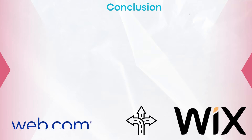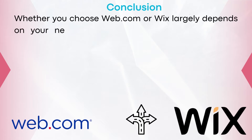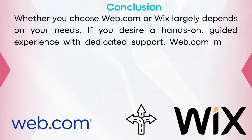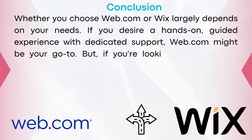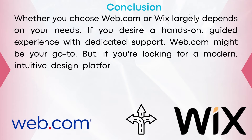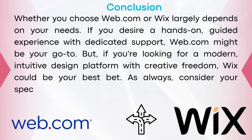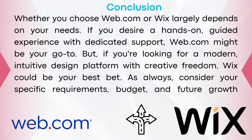In conclusion, whether you choose Web.com or Wix largely depends on your needs. If you desire a hands-on guided experience with dedicated support, Web.com might be your go-to. But if you're looking for a modern, intuitive design platform with creative freedom, Wix could be your best bet. Always consider your specific requirements, budget, and future growth before making a decision. If you'd like to sign up to either Web.com or Wix, you can use my link in the description. I hope this video was helpful — thank you so much for watching, and subscribe.